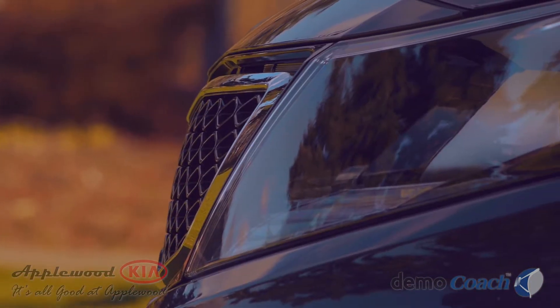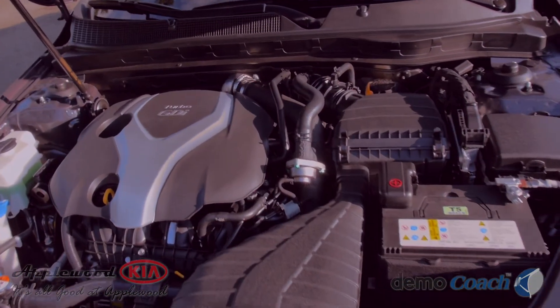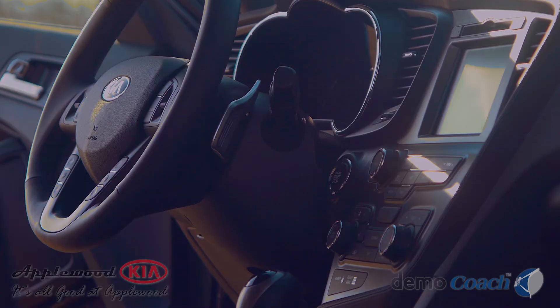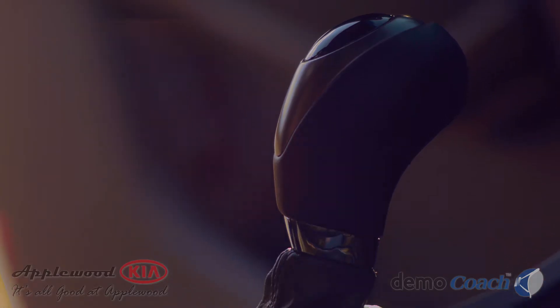The 274 horsepower 2.0-liter turbocharged version delivers more power than most 6-cylinder engines. The standard 6-speed automatic transmission can be shifted manually if you choose.